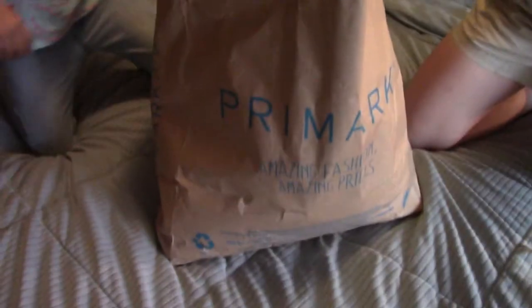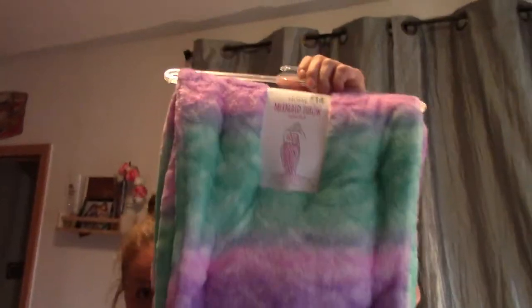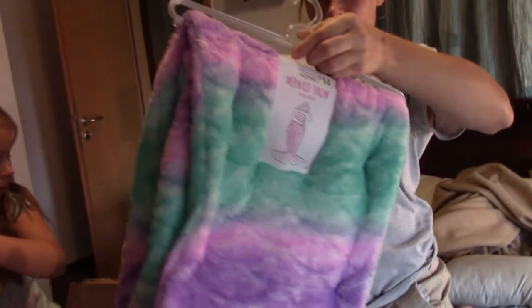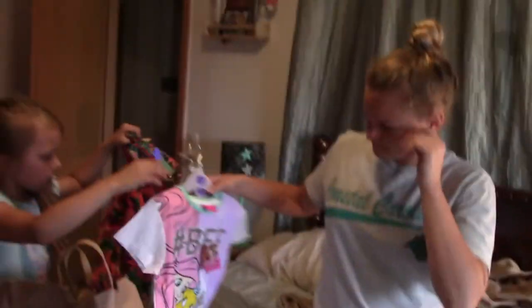We're finally home after this long crazy adventure and this is all the stuff we got from Primark. The first thing we got was this really cute mermaid tail blanket and it was only 14 euros, which is about $16.